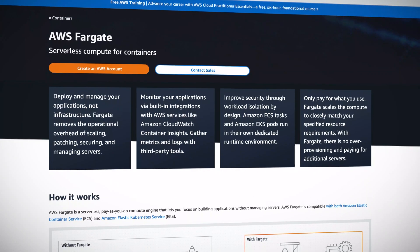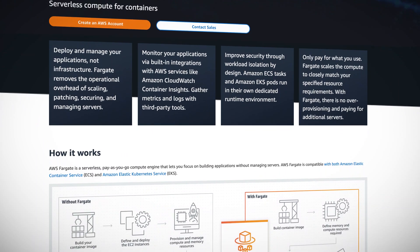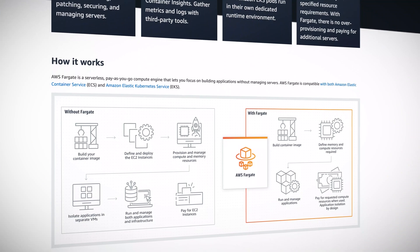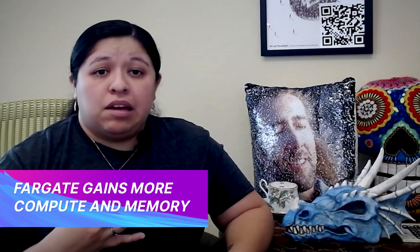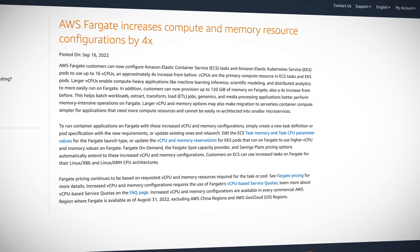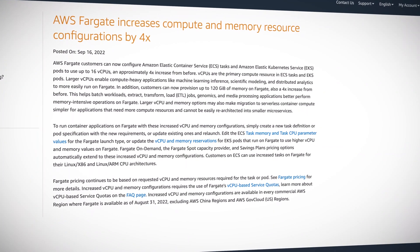AWS Fargate is Amazon's serverless compute engine for containers. Customers can use Fargate to deploy, manage, secure, and scale containers in ECS or Elastic Container Service, and EKS, Elastic Kubernetes Service. Which brings us to the news: ECS and EKS tasks can now be configured to use up to 16 vCPUs — four times what it used to be. This means machine learning inference, scientific modeling, and distributed analytics can now run much faster on Fargate.